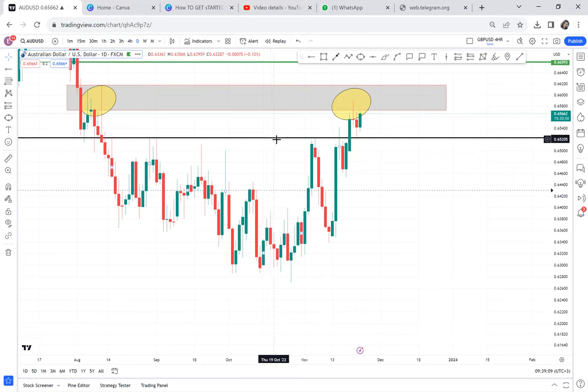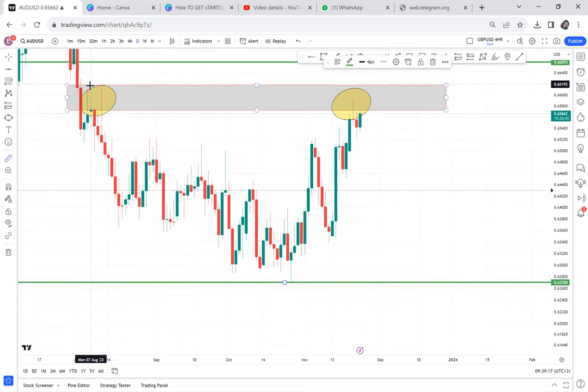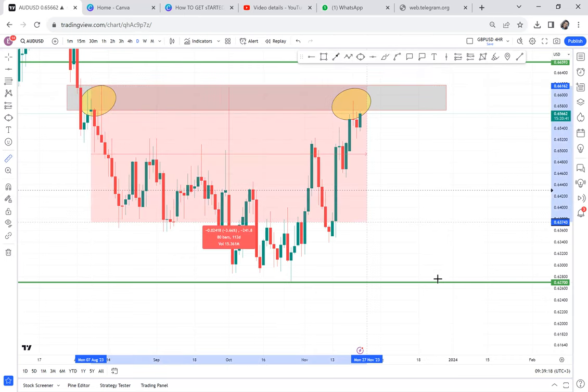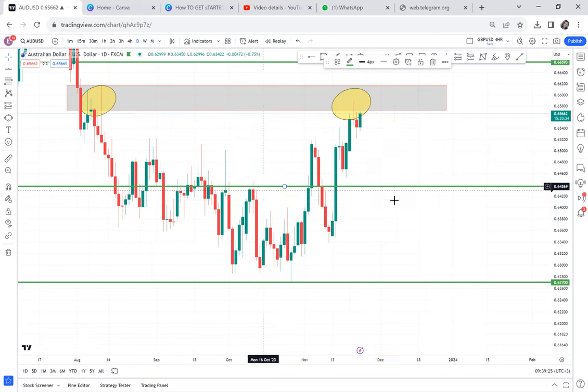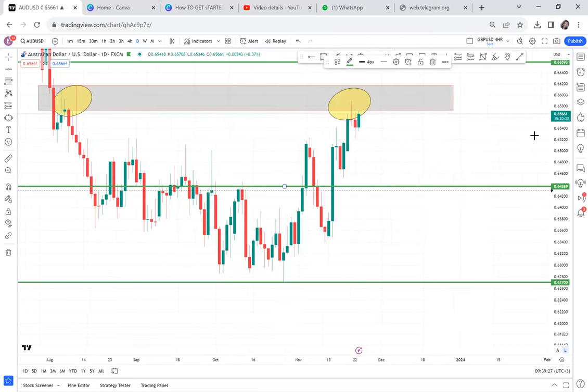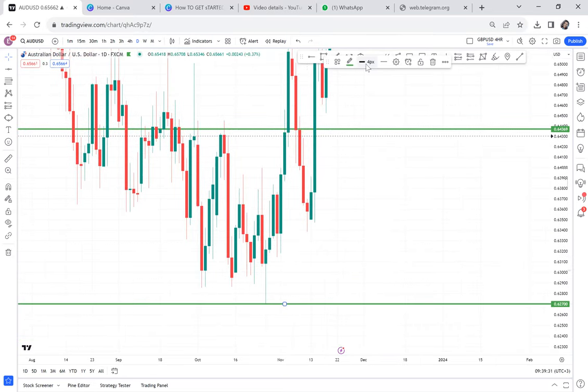So the market gives me a possible double top. That's my neckline, and I need to measure my half — and that's my half. In short, what the market is saying is: if you have to enter a sell trade, use the WBB strategy.